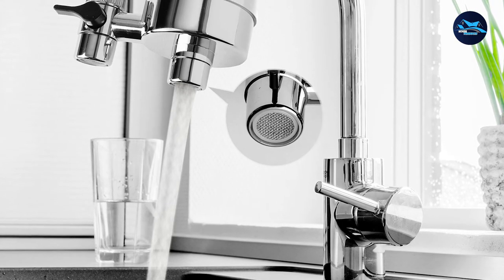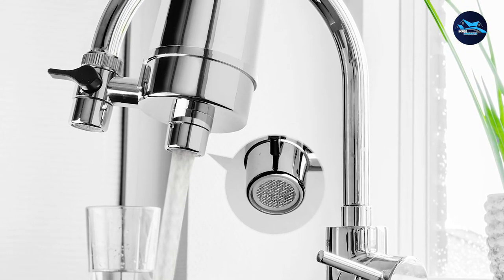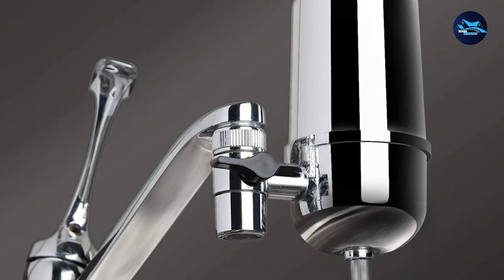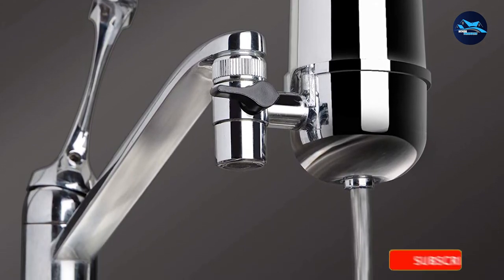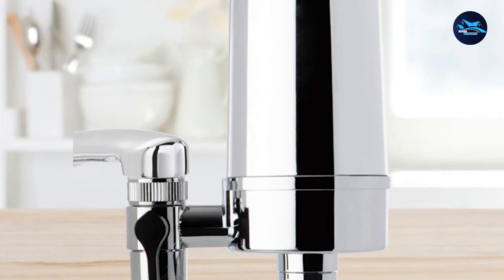The iSpring DF2CHR also has a powerful flow rate of around 1.5 GPM maximum, giving it a steady flow of water even with the filter attached. Annual maintenance cost is $26 yearly. Overall, the iSpring DF2CHR is a good faucet water filter system due to its excellent filter performance and long-lasting filters. However, it does have its setbacks, such as a possible water leakage.